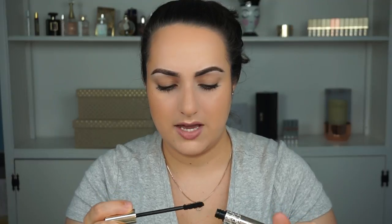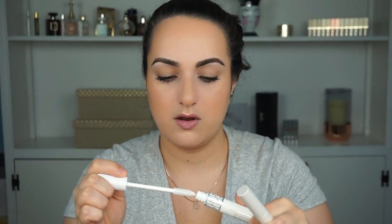The Dior Show Extas Mascara — I don't think I've ever used it. It doesn't look old, it's still creamy, but I'm going to give it away. Let it go, Patricia — you're not going to use it. I have two mascara primers: a Dior one and a Tarte one. I love the Dior one, I'm keeping that for sure.